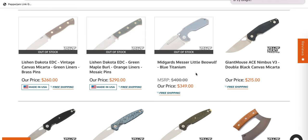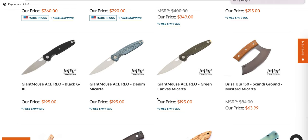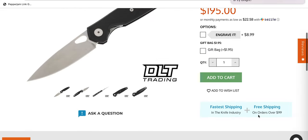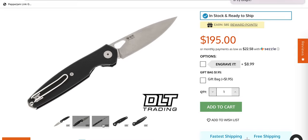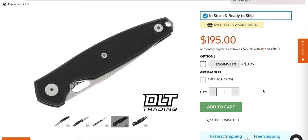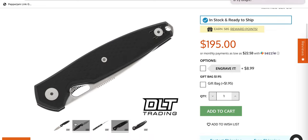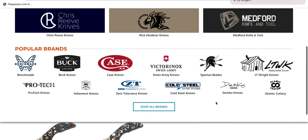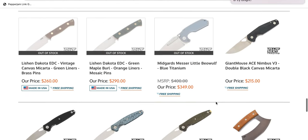No surprise that the Midgard's Messer Little Beowulf is sold out — I made a post saying these are definitely going to sell out, so pick them up when you can. The Giant Mouse Ace Rio definitely looks interesting. I really like the profile of that one. That's eight inches — that actually looks really nice. MagnaCut too, everybody jumping on that MagnaCut train. G10 scales — I am interested. That's a really nice looking profile, one of the more attractive profiles I've seen from Giant Mouse lately.